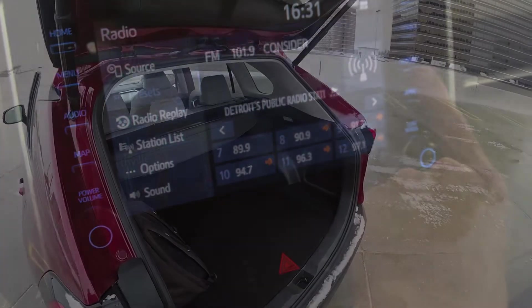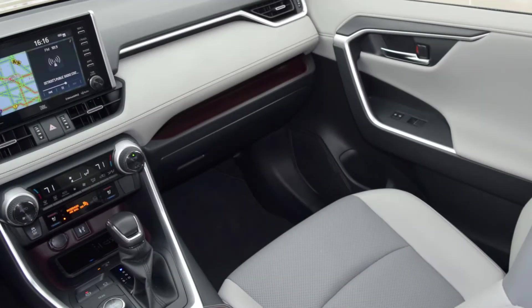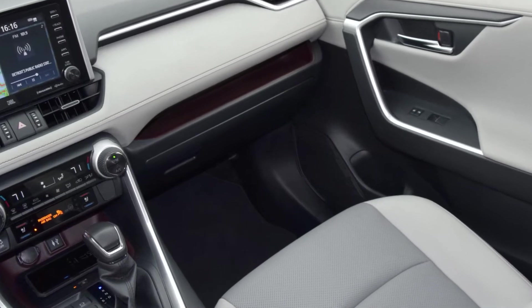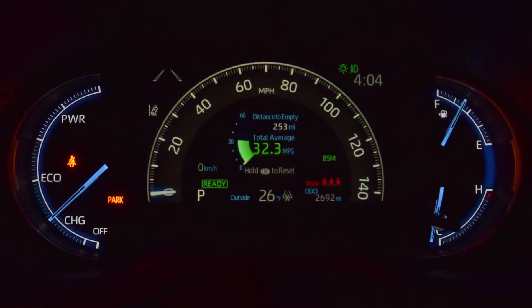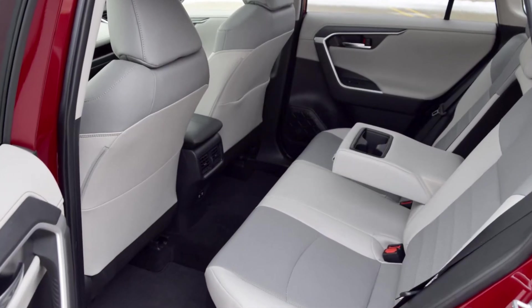If an interior can be a selling point — and we absolutely believe it can be — then Toyota should prepare for even more RAV4 demand, as the grade we tested, a $39,000 limited hybrid, has lots of style and content to help it stand out against the copious competition in the mid-sized CUV segment.